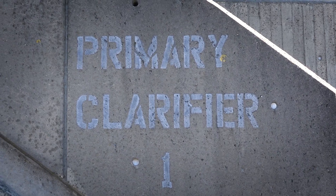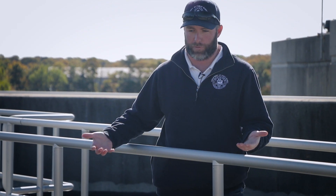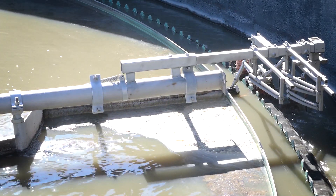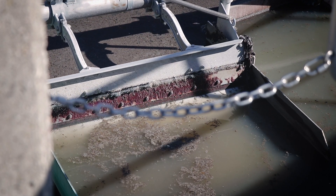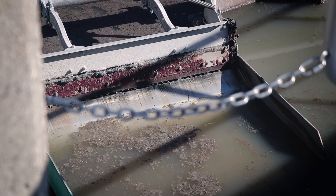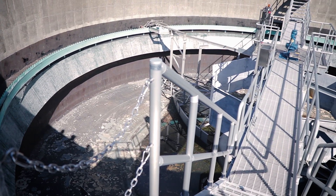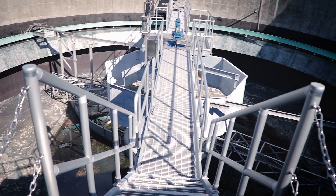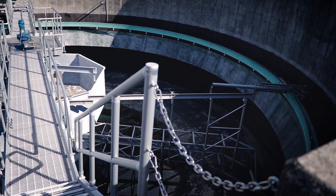This is a primary clarifier. It's a rather simple device where anything that can float to the top will flow to the top and get captured within this upper ring, and this rake arm will slowly make a revolution and push everything into the scum hopper here where it gets pumped over to our solids handling building, thickened and removed. Also, what you can't see is what's going on at the bottom of the tank where all the sludge is settling slowly, and there's another scraper arm at the bottom pushing it through a hopper where it also gets pumped out and removed.